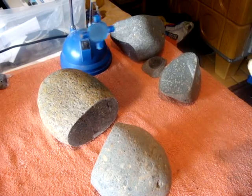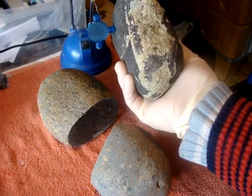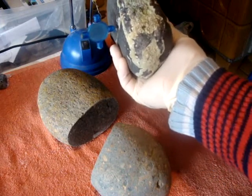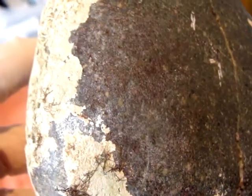Next one is this one — terrestrial breccia. It's attracted to magnet very, very slightly, in some places more, in some places nothing. Here is how it looks outside. Sea creatures have already established themselves on it. There is a bit of ease. And here after cutting a window.